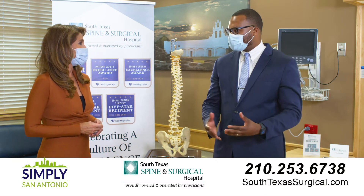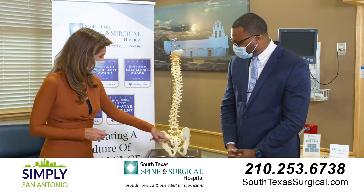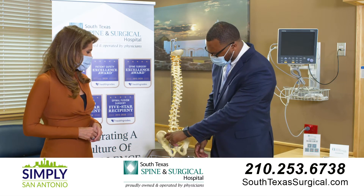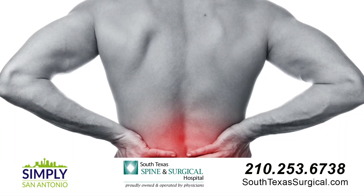Yeah, so that condition is called SI joint dysfunction. It's a commonly overlooked cause of low back pain. It's between two bones called your sacrum and your ilium on both sides, and this SI joint is a commonly missed cause of low back pain.